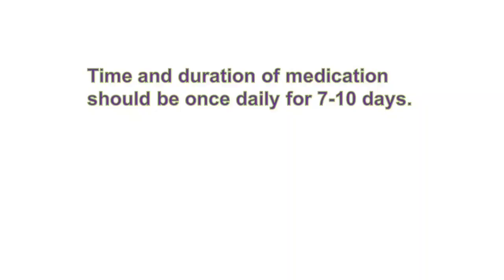For how long should we continue corticosteroids? Guidelines suggest continuing for at least 7 to 10 days and then stopping. You can taper and stop, or you can directly stop — that depends on the patient's clinical condition and is left to the physician's discretion.